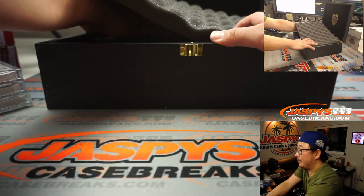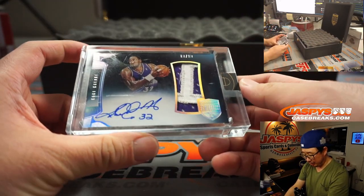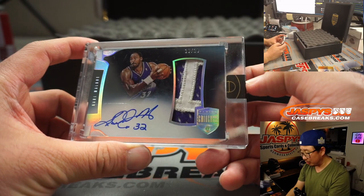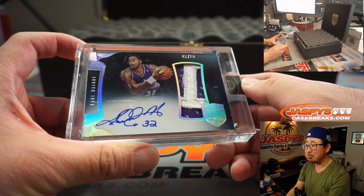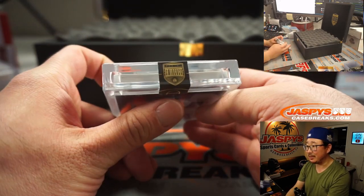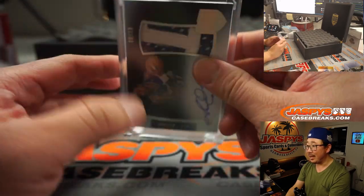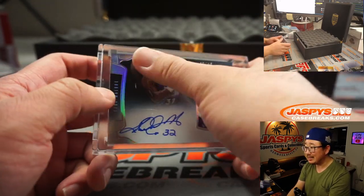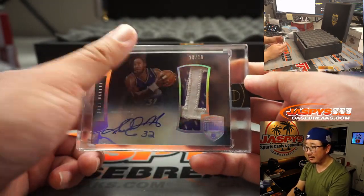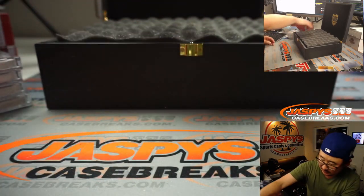The two on top — we've got two color patch auto. Karl Malone, ten out of ten. Nice. I like the Eminence sticker here too, with the lines on the court right there. The case is a little scratched up but the card inside is fine.